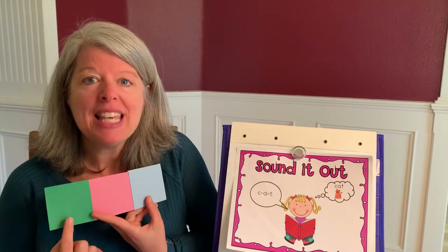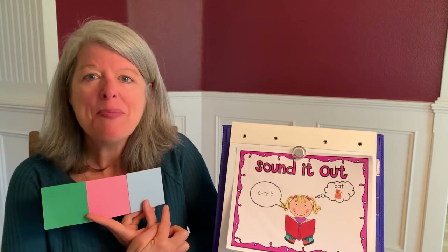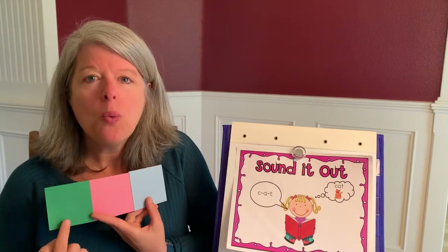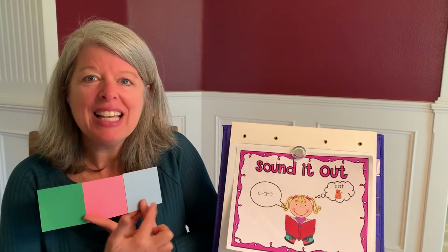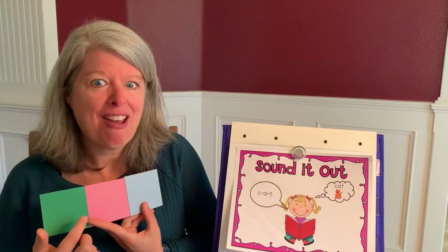What word is this? P-O-T. Pot. W-I-G. Wig. That's fake hair.